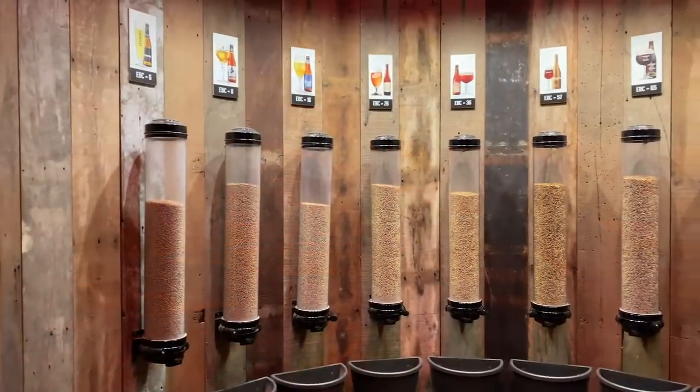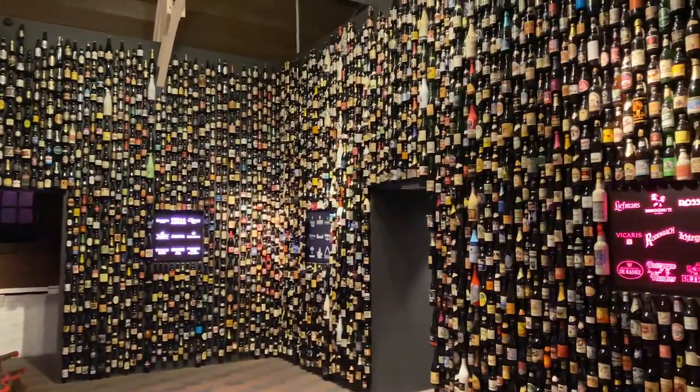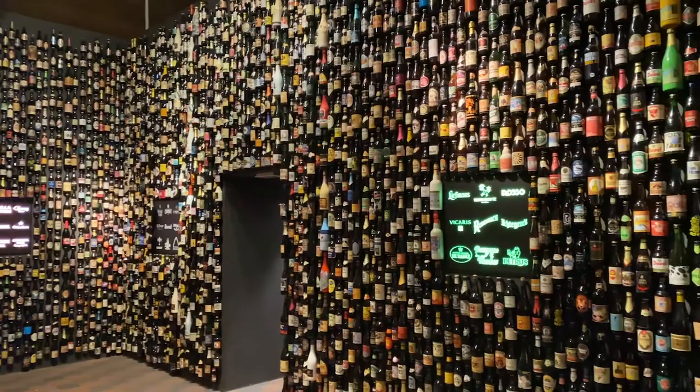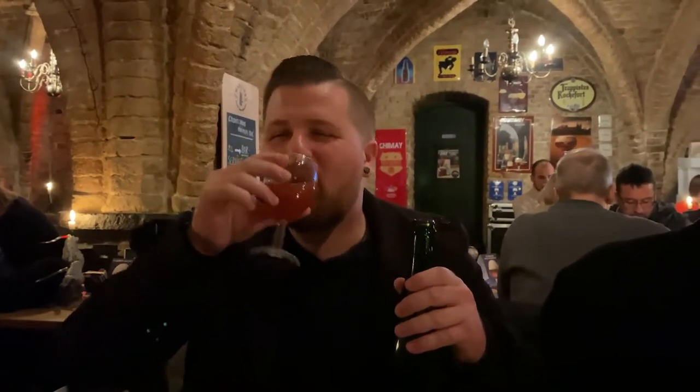They also have an amazing beer museum that is filled with some great beer-related knowledge and history. Of course, we're here for the beer, so if you're ready, pour yourself a pint, strap in, and let's have some beer!